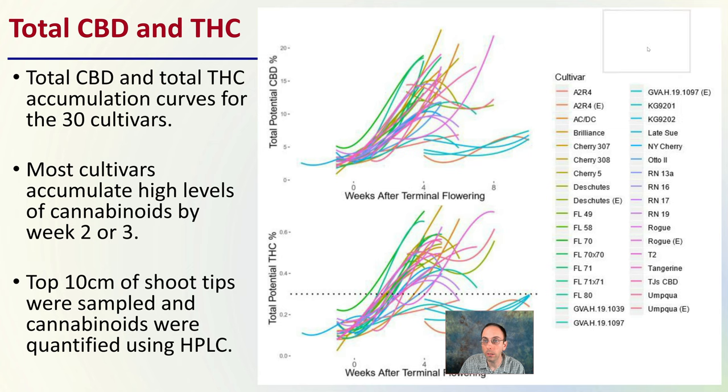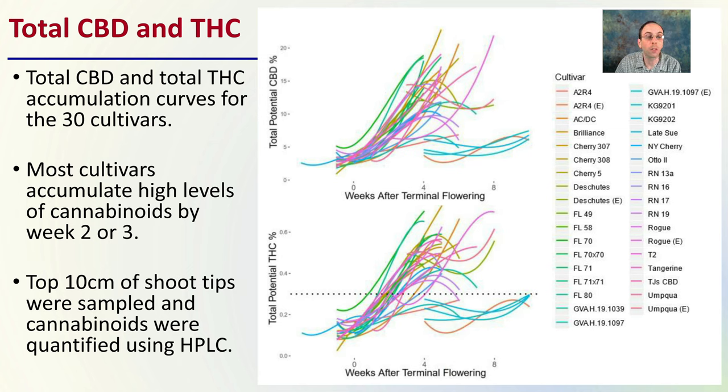Now we're looking at total CBD and THC. The total CBD and total THC accumulating curves for all 30 cultivars are indicated by the colors here. Most cultivars accumulate high levels of cannabinoids by week two or three. The top 10 centimeters of shoot tips were sampled and cannabinoids were quantified using an HPLC — high pressure liquid chromatography. The dotted line represents the total potential THC at the 0.3% federal limit. I want to draw your attention to two curves where we see the total potential CBD peaking early and then actually dipping as weeks after terminal flowering go on, and as those CBD percentages dip, we see an exponential increase in THC.